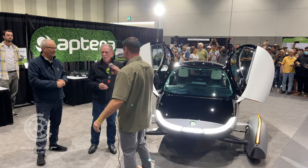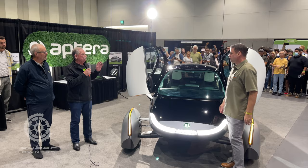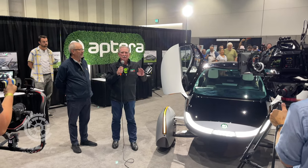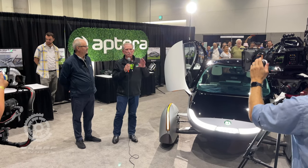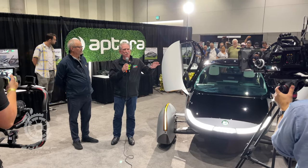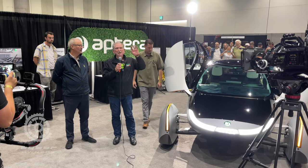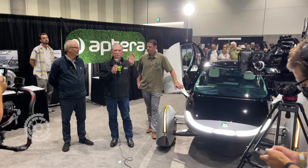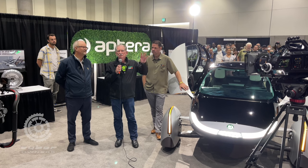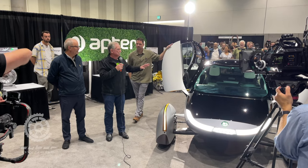I've been in the auto industry for a long, long time. In the auto industry there are always iconic vehicles — vehicles that define an era. A Model T, a Beetle, a Mini — you just know what it is. Well, from now on this is the icon for the EV age. This is it — Aptera.